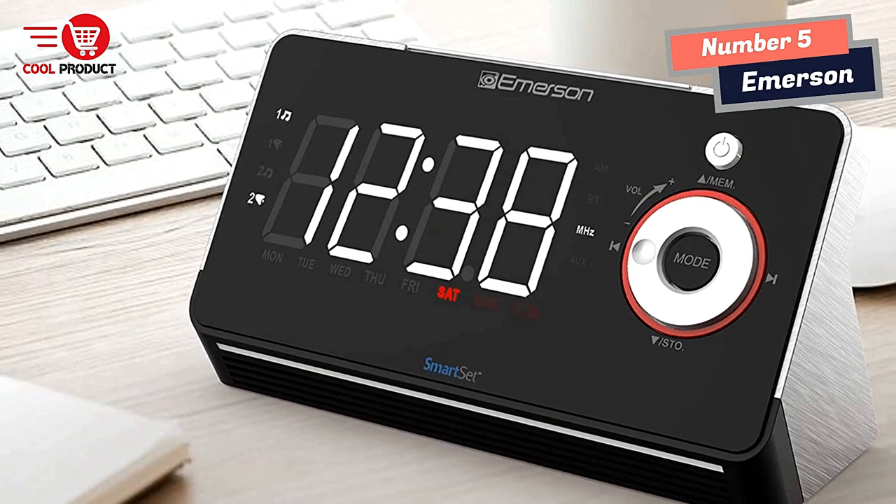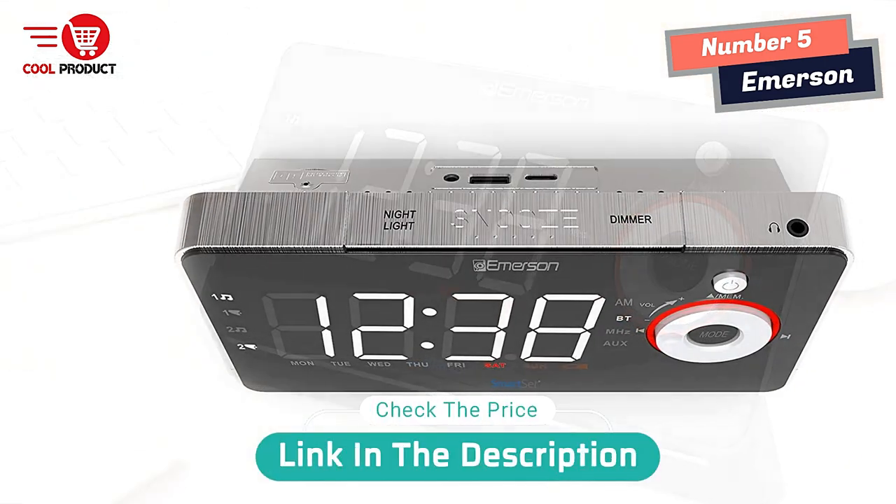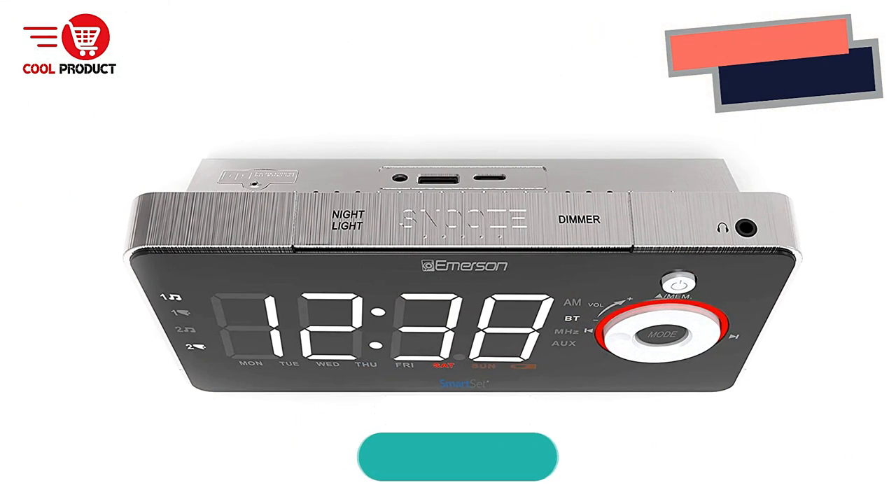Wake indication and choice of three alarm modes: every day, weekdays only, or weekends only.